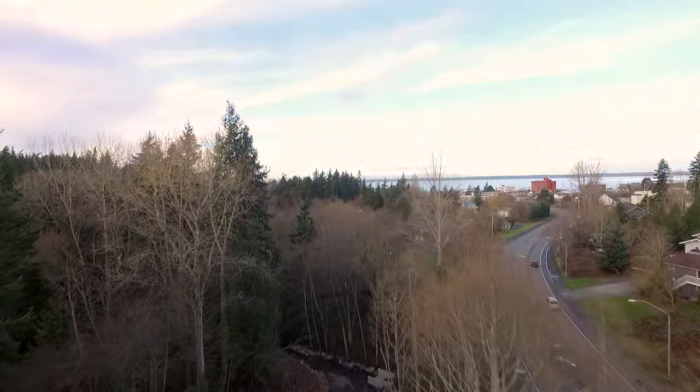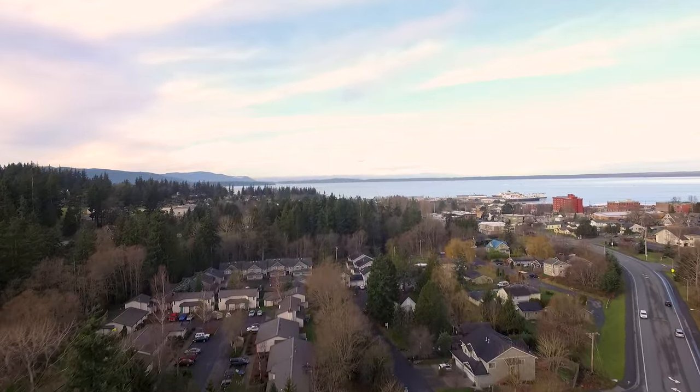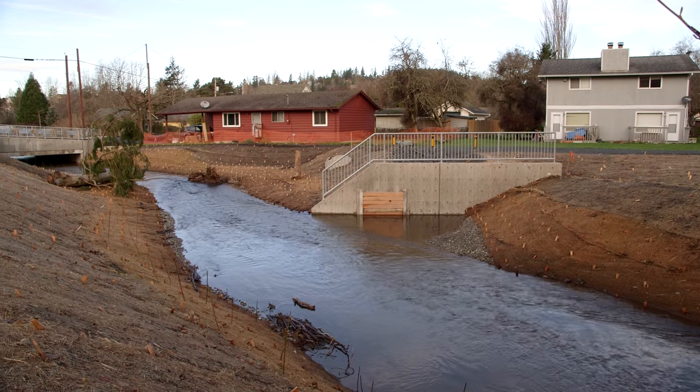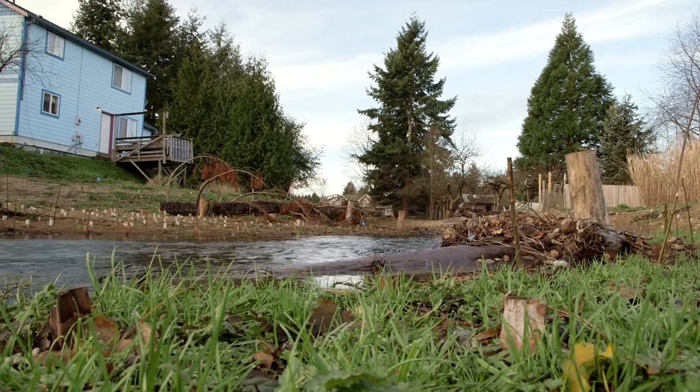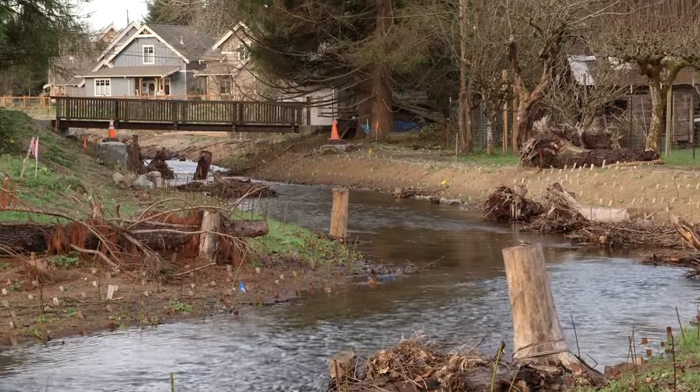The stream continues west and into Bellingham Bay. Large sections of the newly restored creek weave past existing houses. The City of Bellingham worked closely with nearby neighbors whose support and cooperation was key to securing a healthy and safe path for Padden Creek.